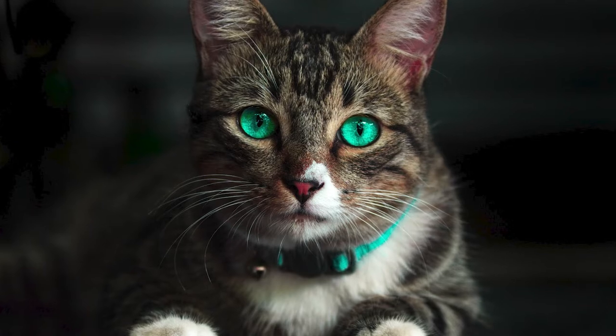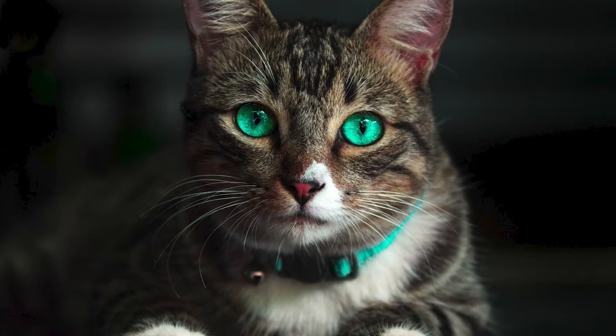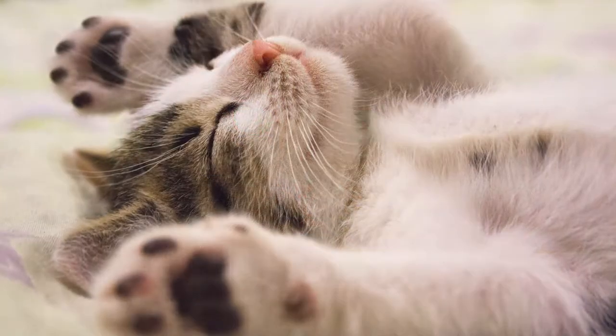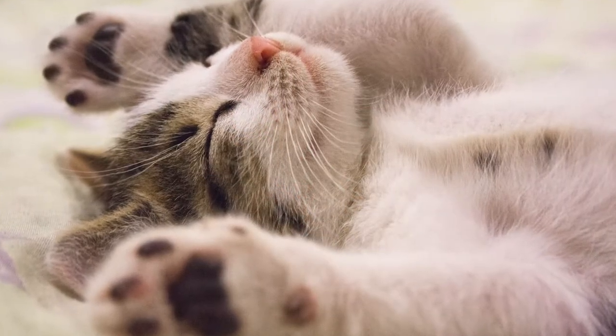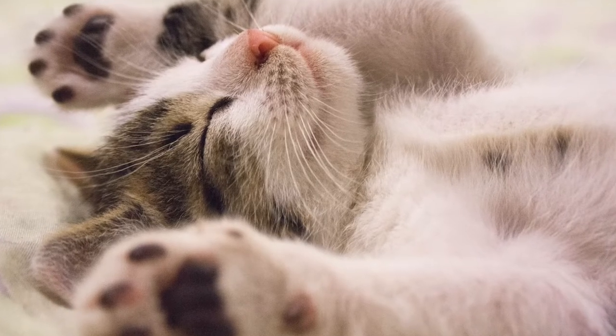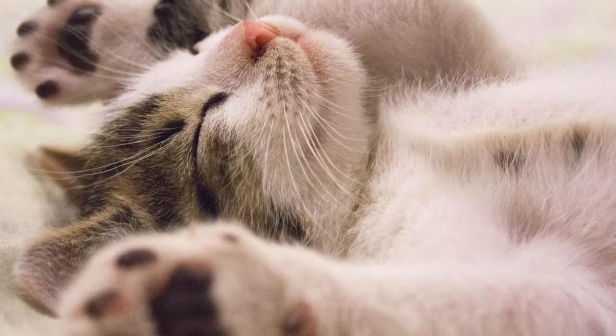My cat seems fine — could there be a problem? Although cats are predators, in nature larger predators will prey upon them. Since sick or old animals make an easy target, any obvious sign of illness will alert other predators that the animal is ill. Therefore, cats have evolved to hide signs of illness and pain.